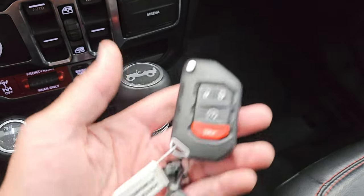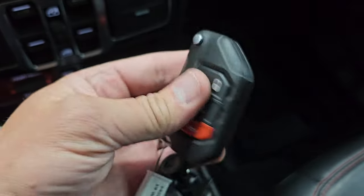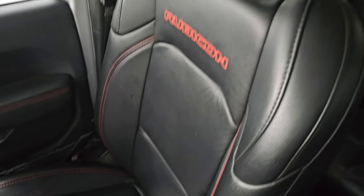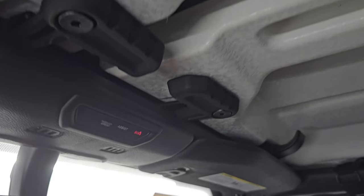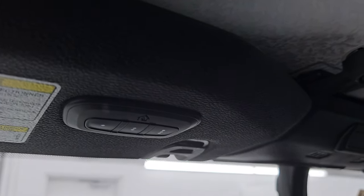This one does have keyless entry with remote start and the flipper key. The key fob is in nice shape. You get the red dash on there. The passenger side floor mat and seat are in excellent condition. It smells very clean inside this Jeep — I don't think it's ever been smoked in. The front hardtop pieces are in nice shape with the crushed eggshell finish to them. You get the Assist and SOS buttons, auto-dimming mirror, and HomeLink buttons for your garage door, security systems, and lighting systems.